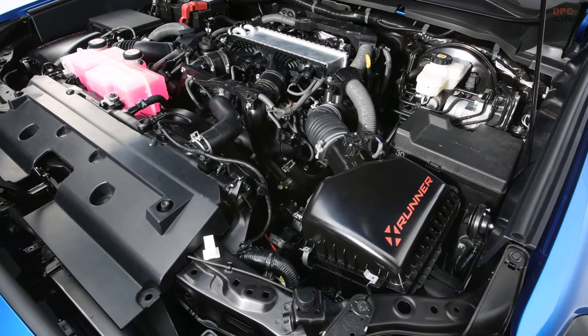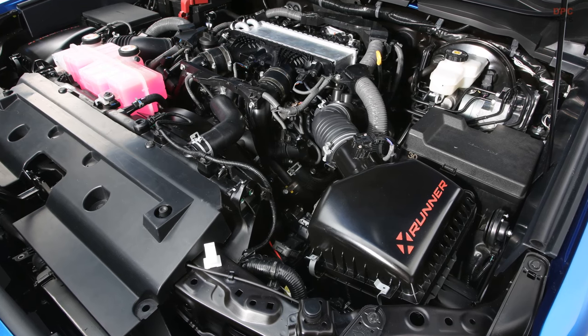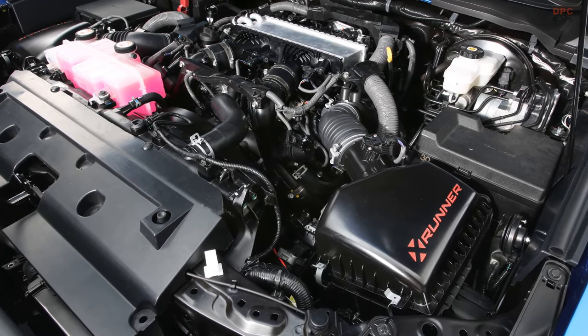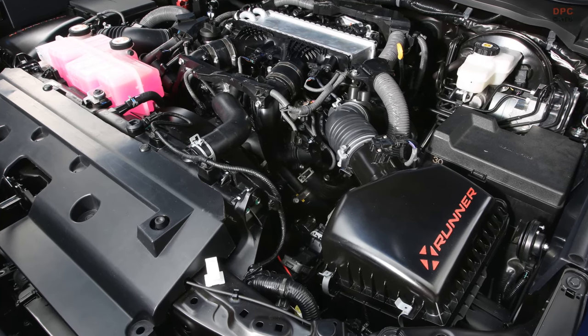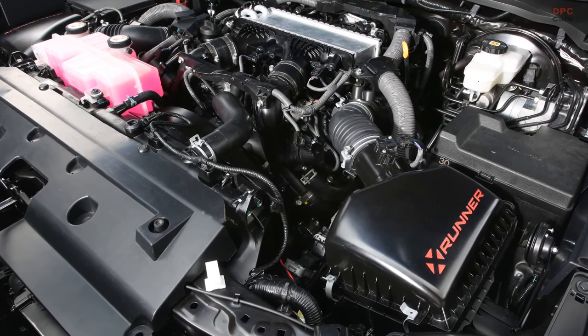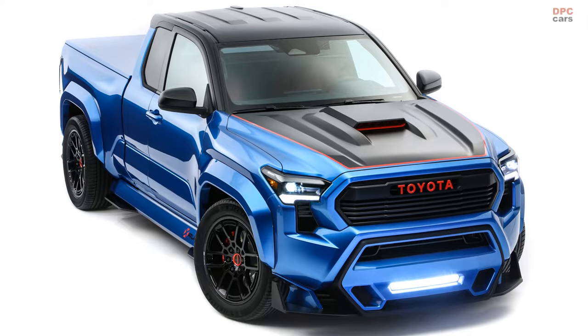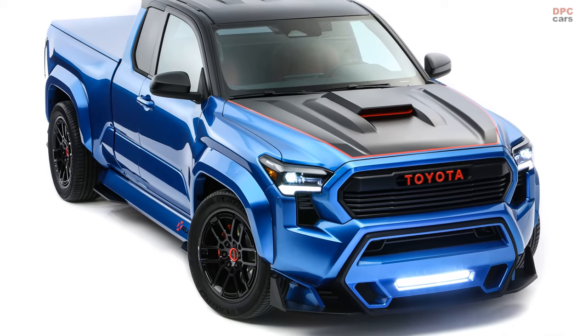Under the X-Runner Concept's hood lies a modified i-Force 3.4-liter twin-turbocharged V6, packing 421 horsepower and 479 pound-feet of torque. Power flows to the rear wheels through a Tundra solid axle with an electronic locking differential. This engine upgrade will be available next year for new Tundra models through the TRD performance package.